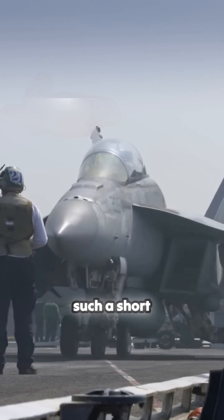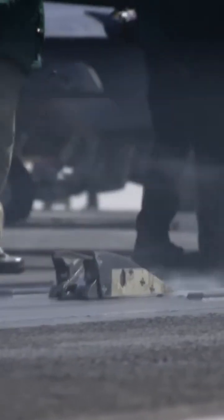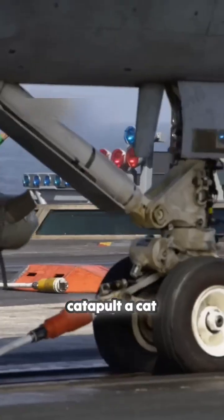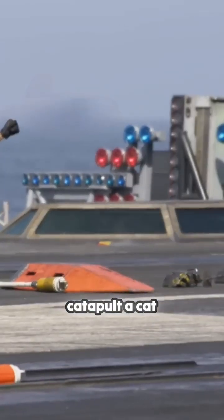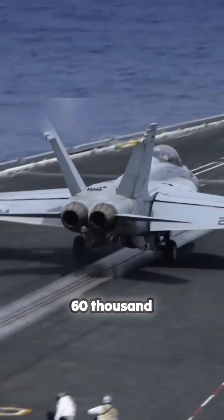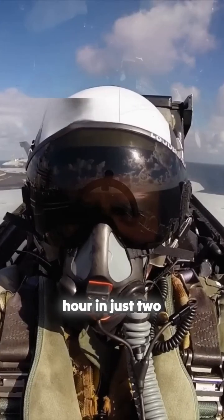To take off on such a short deck, pilots have to generate extra speed. The solution: a catapult. A cat shot can launch a 60,000-pound aircraft from 0 to 150 miles per hour in just two seconds.